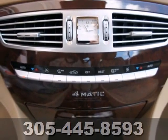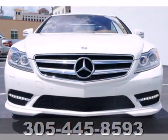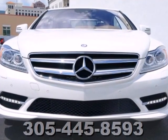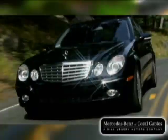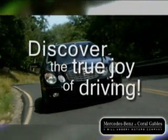There are absolutely no other cars that blend performance, elegance, and technology into one package, like the legendary CL-Class. Come on in today and see it for yourself. Our goal is simple, to help you discover the true joy of driving, stop on by.